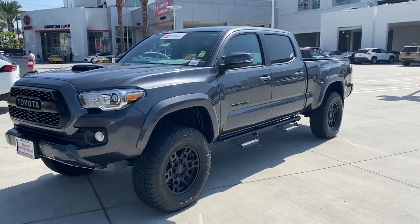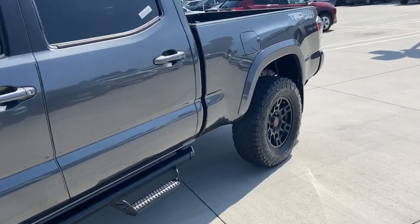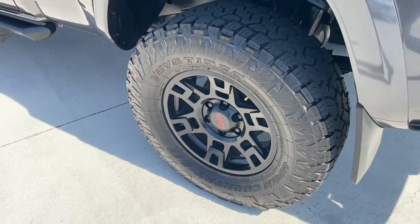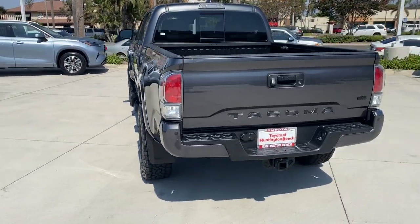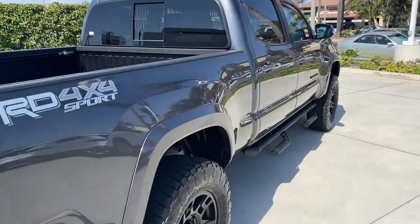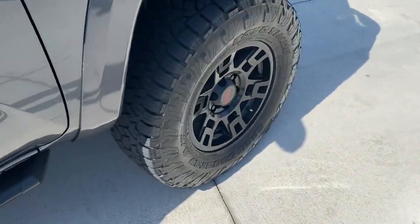Hop into the 2021 Toyota Tacoma. This vehicle is an outstanding buy with fewer than 10,000 miles on the odometer. Take your spirit of adventure with you into town or off-road when you're at the wheel of this versatile Tacoma. With a reputation for ruggedness and a suite of driver assistance features to keep you focused, this midsize pickup has you covered.